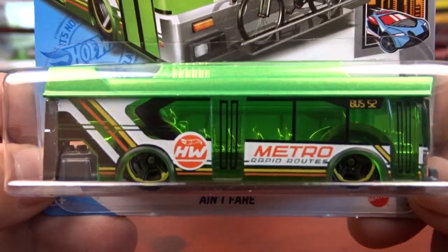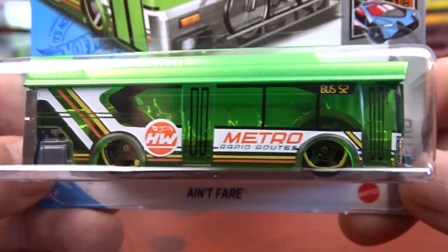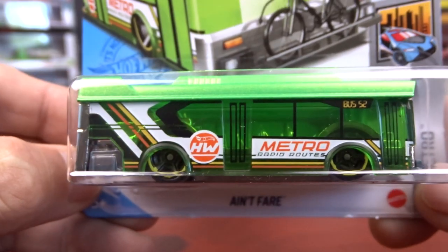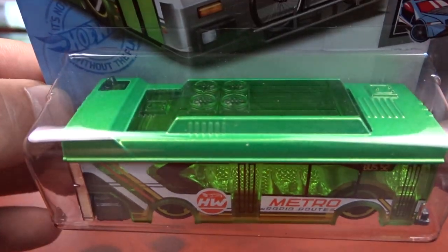And I picked up Ain't Fair. You can see there's little seats in there. The detail's pretty good on this. Got a bicycle in the front. I guess this is a city bus. It's different, so I picked it up.